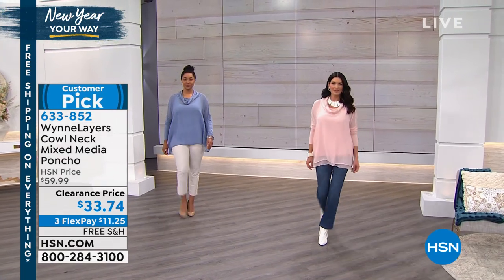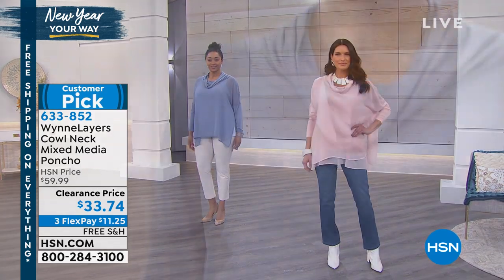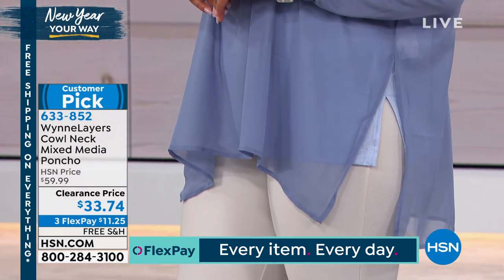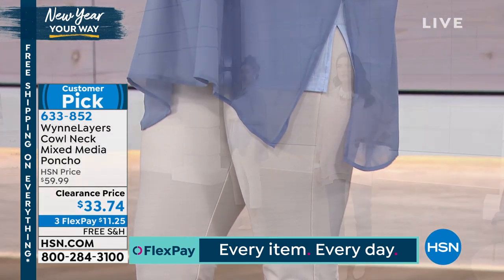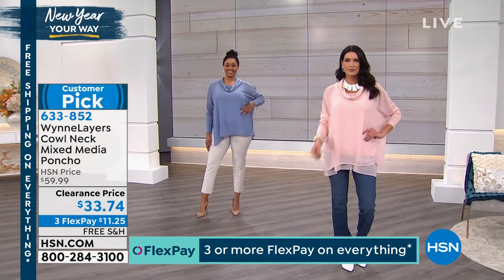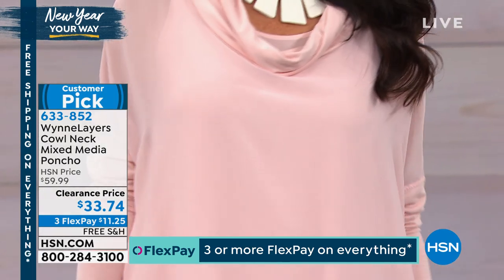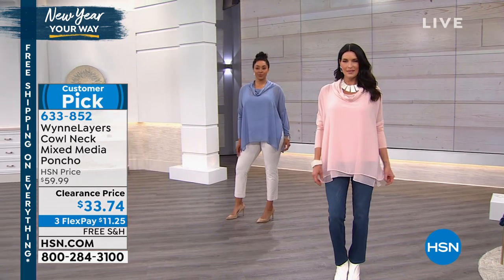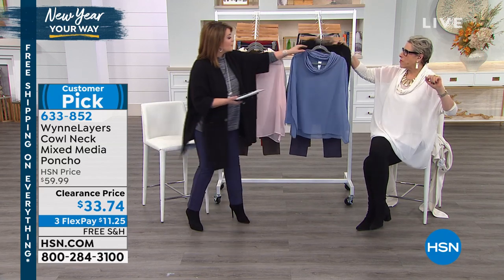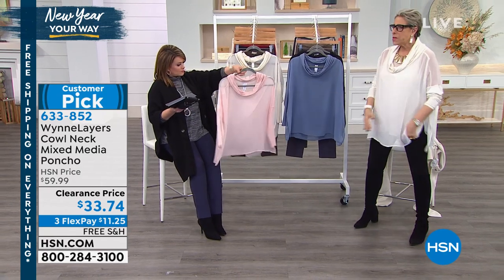Want the easiest makeover? Let's dive into this top. Throw it over any of your essential tanks — throw this over any tank you have at home. It's easy, effortless, and so beautiful. We took it from $59.99 down to $33. All Marla Wynn is on three flex pay or more, everything's on free shipping. Item number 633-852. It comes in extra small through 3X.